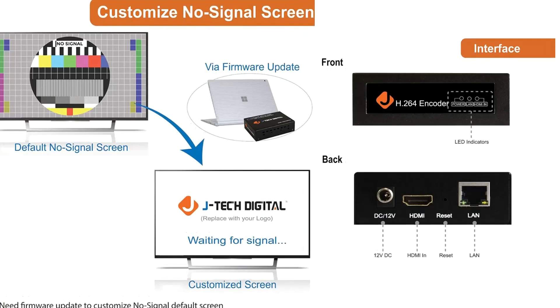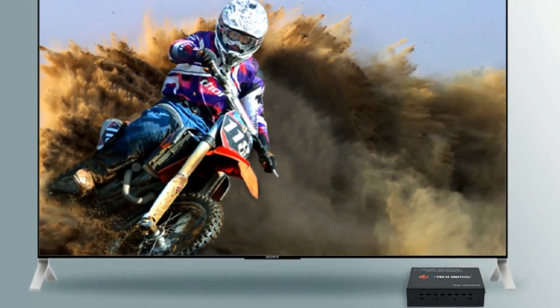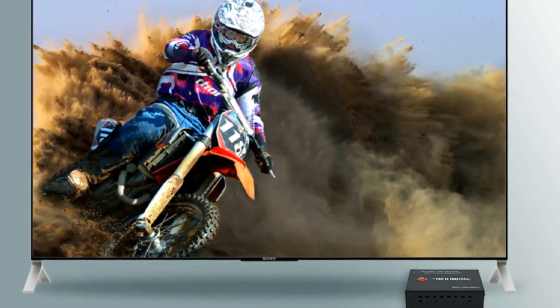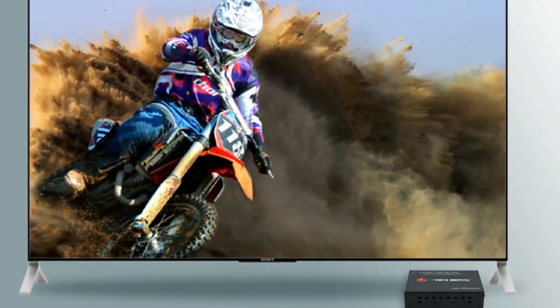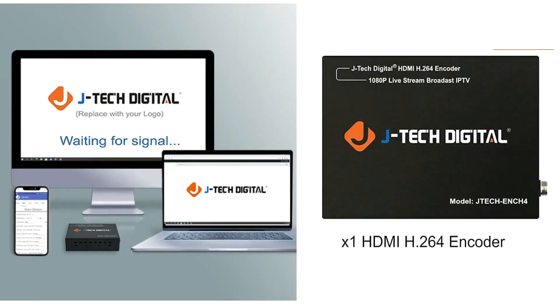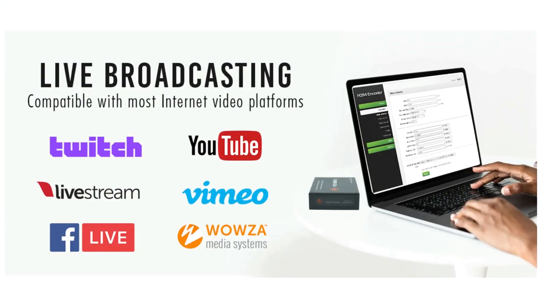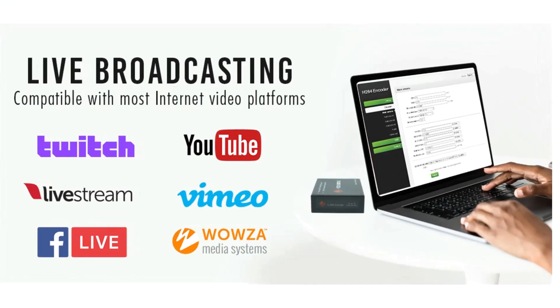The HDMI signal is converted to H.264 and transmitted through standard TCP/IP over the Internet or LAN, and you can play and stream video using VLC Player. Routing or setting changes are made via the JTEC Digital Control App, available on the Google Play and iOS App Store.